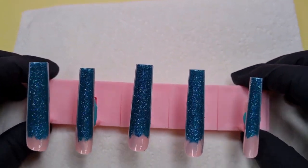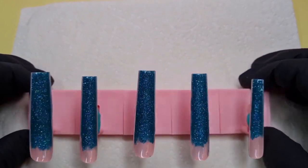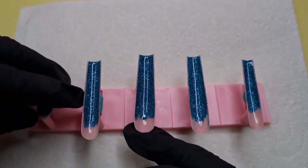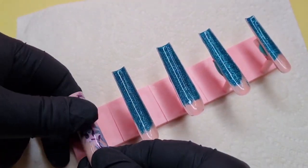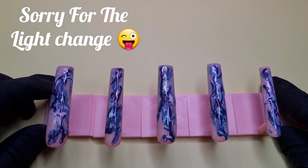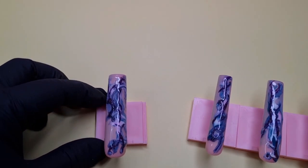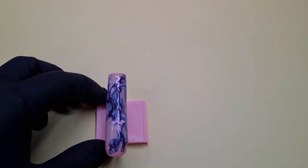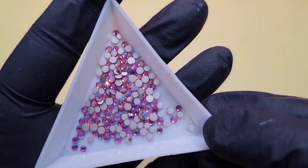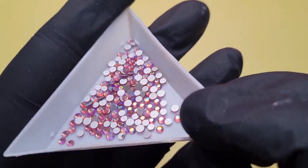Right, so that's how they're looking now with the top coat — I used the new top coat they sent me, so they're going to be well sparkly. Now I'm going to turn them all over because I still haven't finished. I'm going to stick some bling on. I'll just show you the thumb and do the rest off camera.